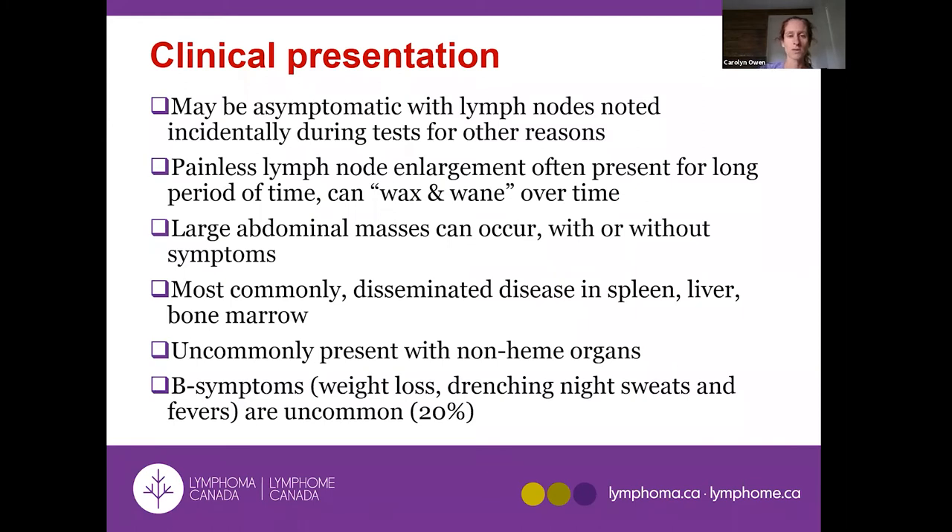Like most indolent non-Hodgkin lymphomas — the name 'indolent' meaning non-aggressive — these are chronic, slow-growing diseases that often have been present for a long time before being found. Some people are completely asymptomatic: diagnosed incidentally when a scan for something else reveals enlarged lymph nodes. Others have a family doctor who notices a lump in the neck, armpit, or groin during a physical exam that the patient wasn't even aware of.